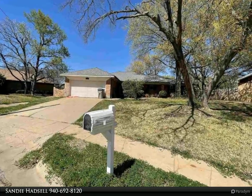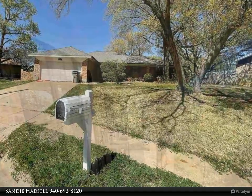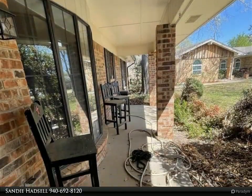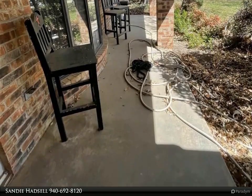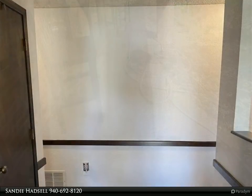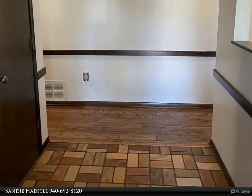Great home in the center of a quiet cul-de-sac. Granite counters in the kitchen with stainless appliances that all remain, recently painted throughout. Large living room with gas starter fireplace, light and bright sunroom area. All three bedrooms are isolated.